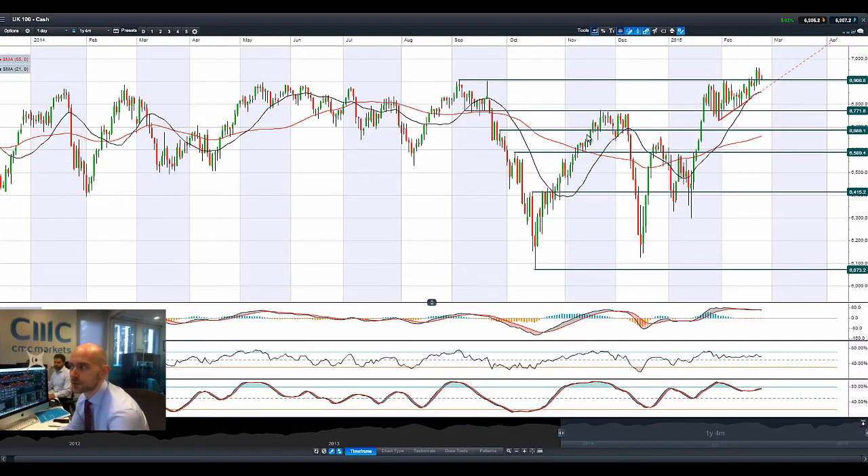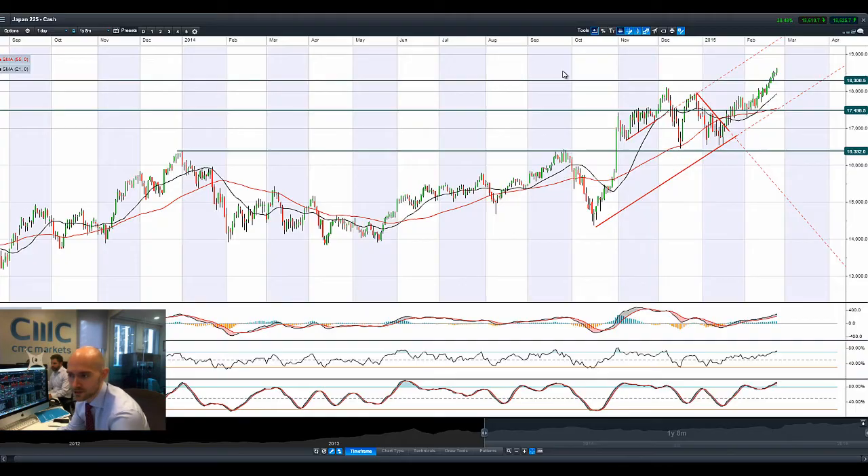Moving on to the UK100 — not such a great day, with HSBC weighing heavily on the index. We reversed back down to potential broken resistance acting as support at 6906.8. It's not had a great start this morning either; it's tried to push higher but been pushed back down. In fact, we're on the wrong side of that level right now, so if we get further weakness on the UK100, that technical breakout looks to be in jeopardy.